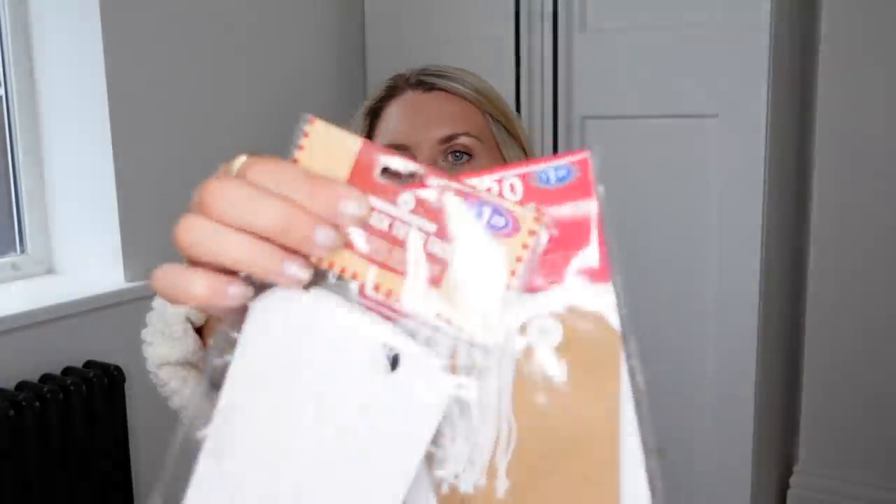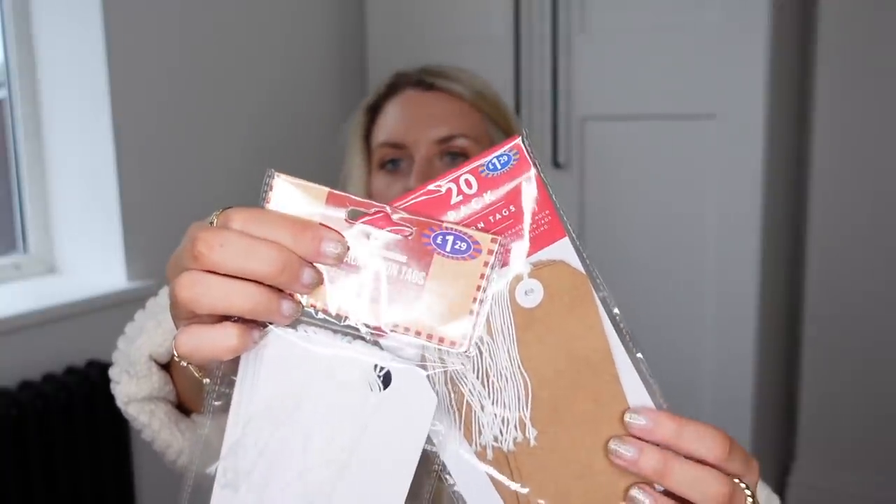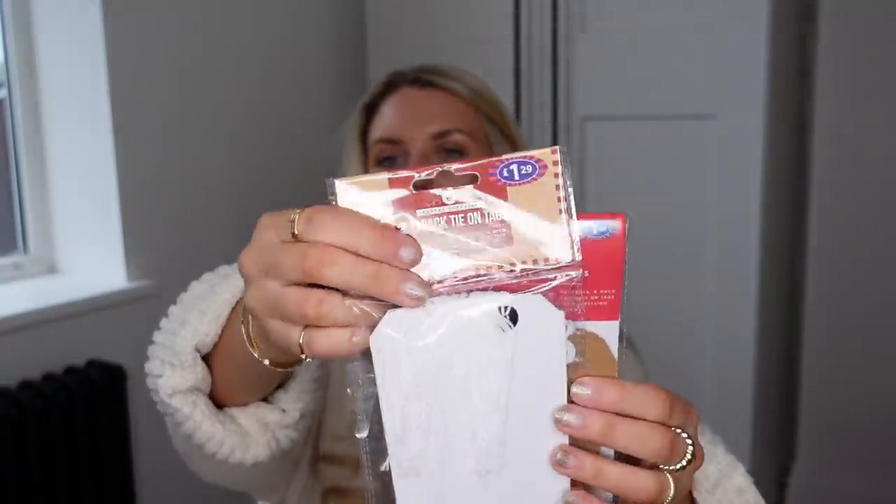I got two packets of AA batteries — after Christmas with the wreath, garland, and decorations all using about eight AA batteries each, we now have none left for the remote control. I also picked up some tie-on gift tags in neutral tones — plain brown craft paper and a plain standard white one — to go with the wrapping paper I bought.